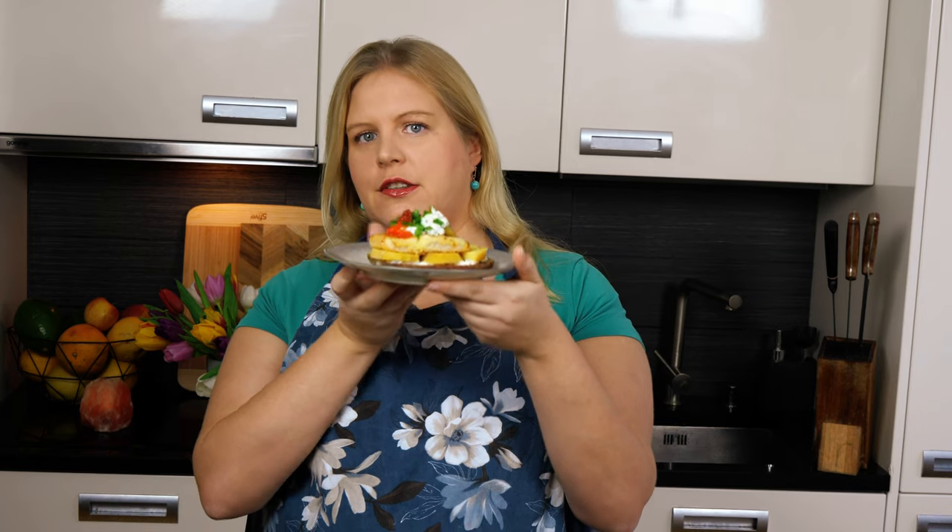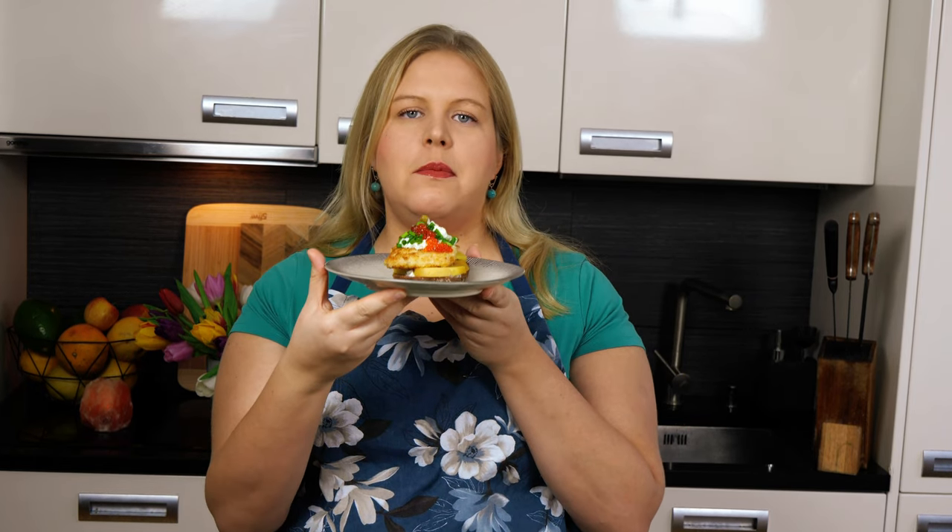For the third recipe, come join me and let's make together this fried fish and potato sandwich — another classic. Especially at any café in Copenhagen at lunchtime, they will always have this fried fish sandwich on the menu.